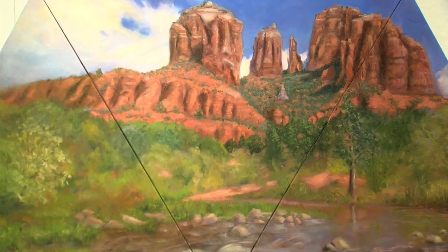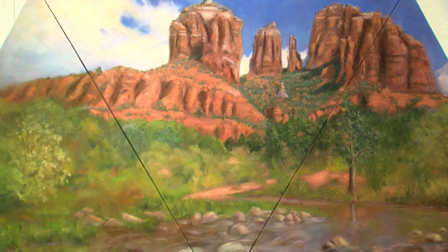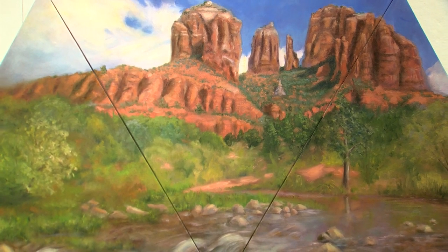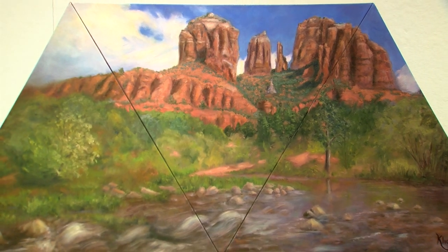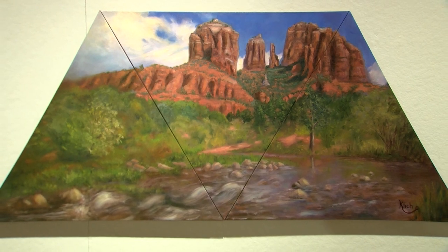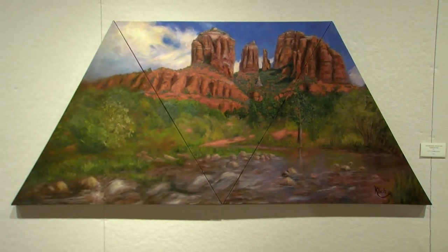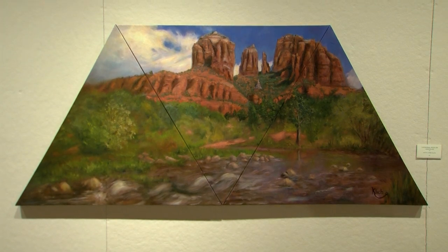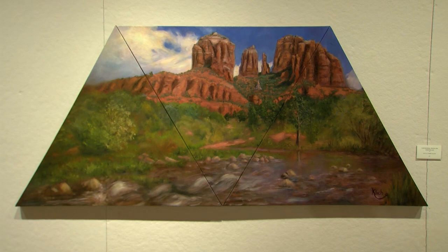This painting here is unique in that it has three triangles for the canvas. This one is by Kitty Lynn Klisch, named Cathedral Rock on Vortex, from Arizona — one of her excursions when she traveled. She traveled quite a bit, painting as she went. She did go to Ireland and some other countries as well. It's a wonderful and very unique piece with its three triangle-shaped canvases. We are a plein air group, but many of us also paint in the studio or take plein air studies and then paint a larger piece from them.